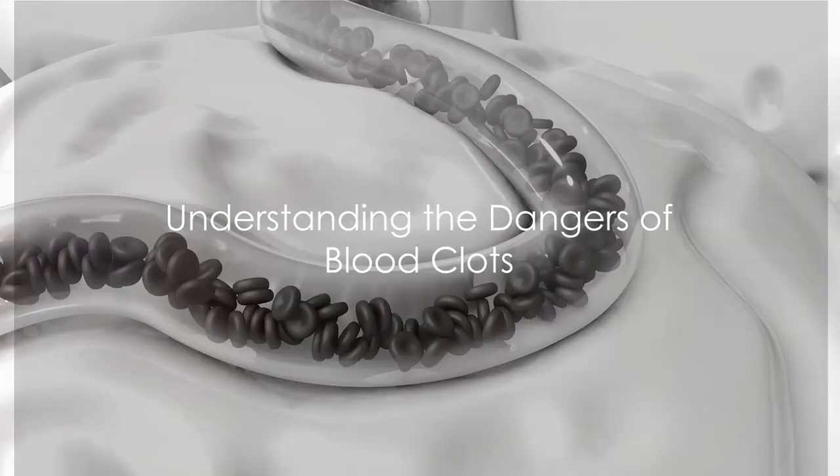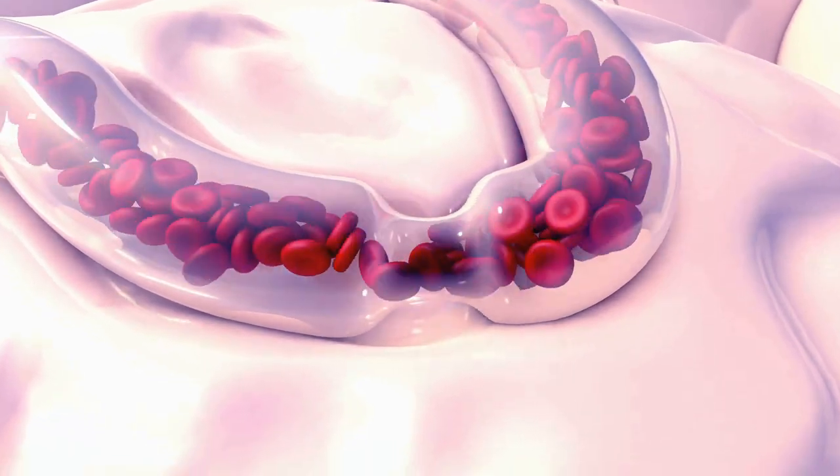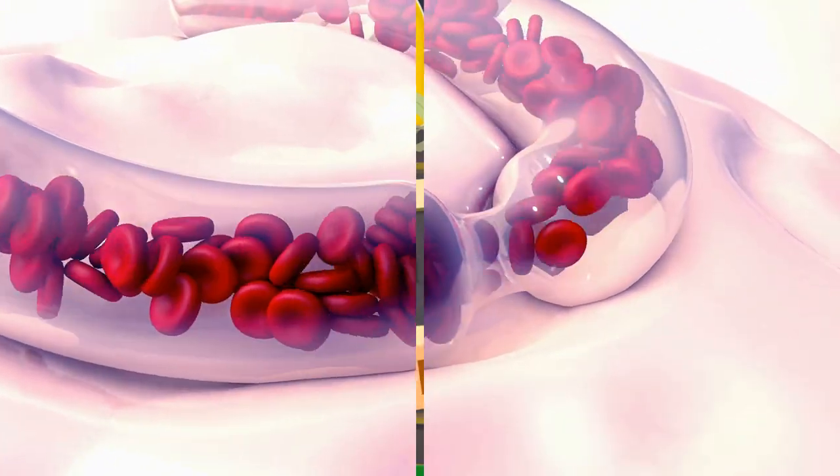Do you know about the dangers of blood clots and the importance of dissolving them? Today we dive into a fascinating exploration of blood clots, their dangers, and the various ways to dissolve them.